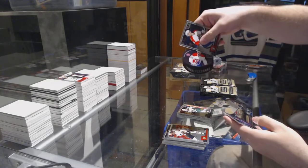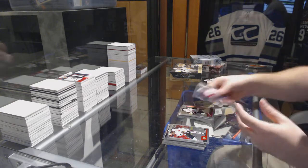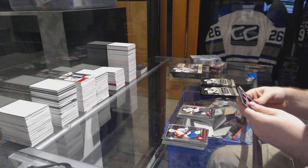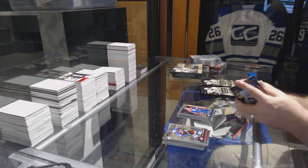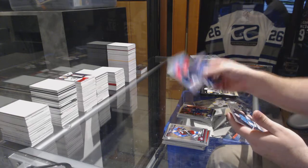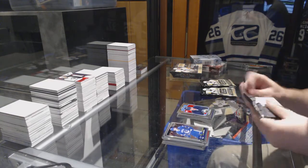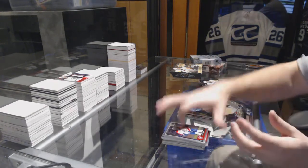We have a puck personas Galchenyuk for the Habs, Lawson Kraus marquee rookie for the Arizona Coyotes. Puljujarvi marquee rookie for the Oilers. We've got a Laine retro rookie for the Jets - Patrick Laine. Brent Burns rainbow for the Sharks.